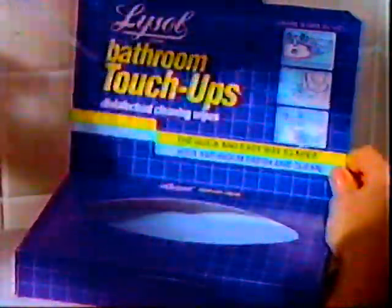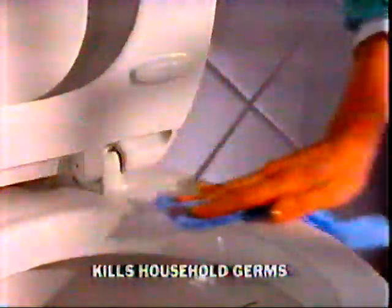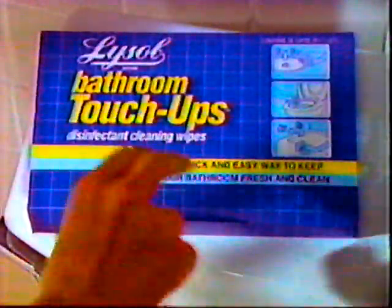For boys in your home, chances are the bathroom needs cleaning almost every day. You need fresh-smelling Lysol bathroom touch-up. Just wet one under the tap and wipe. In one sec, you've cleaned, disinfected, and deodorized. So for quick, in-between cleanings, you need Lysol bathroom touch-up.